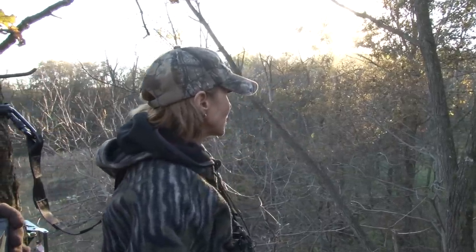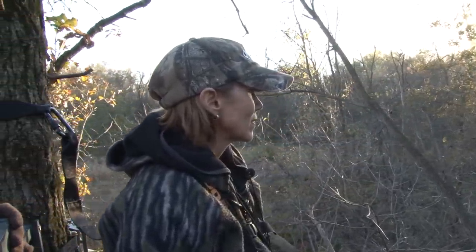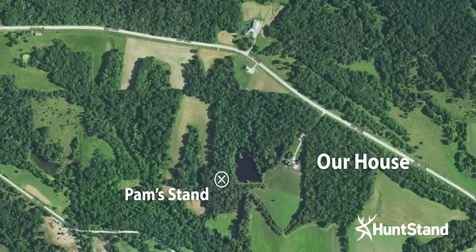That year my wife was bowhunting and she had two or three shots at that deer one evening but wasn't able to connect. She was hunting out of a tree stand about 30 yards off the edge of our lawn — technically near a pond we mowed around. I took note of that deer thinking, wow, that buck has got a lot of potential.